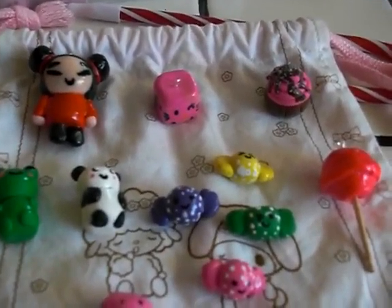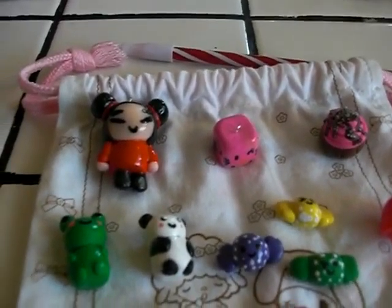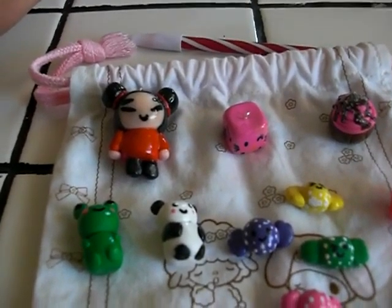Hi everyone, this is HK Lover. I'm going to show you my new charms that I did yesterday.